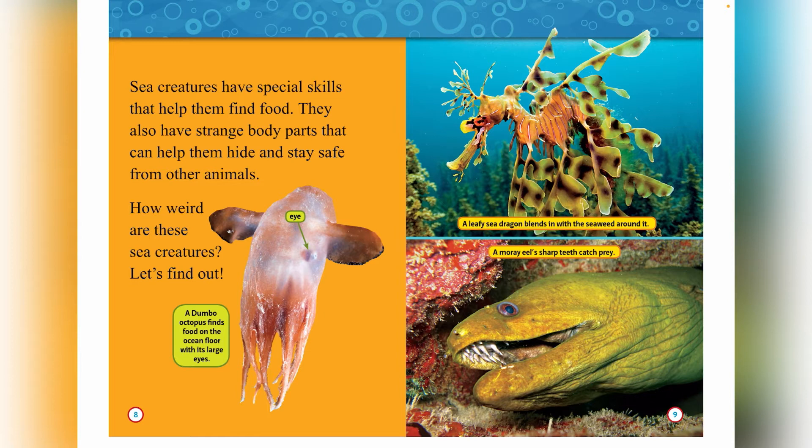A Dumbo Octopus finds food on the ocean floor with its large eye. A leafy sea dragon blends in with the seaweed around it. And a moray eel's sharp teeth catch prey.